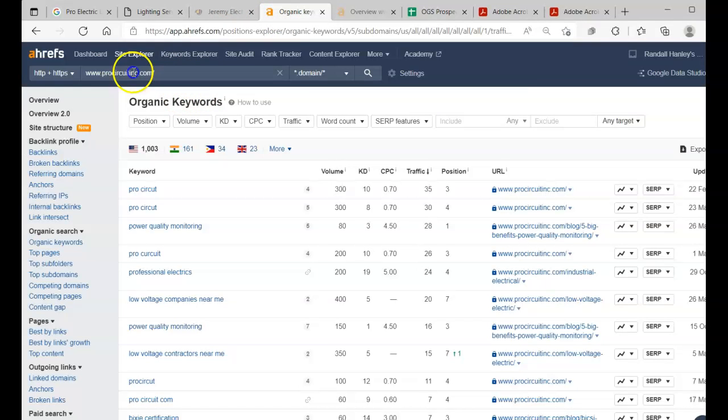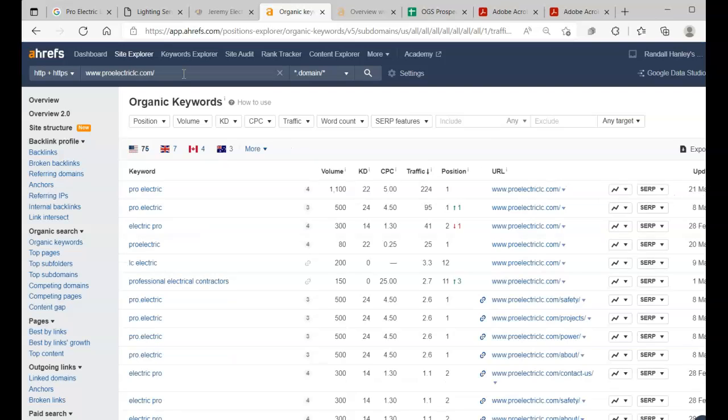One thing we can do to figure out how many keywords you guys are currently targeting on your website is by taking your URL and putting it into this tool. This is called Ahrefs — you can analyze what keywords you currently have, what traffic you're getting on those keywords, and what keywords we want to add to our website.